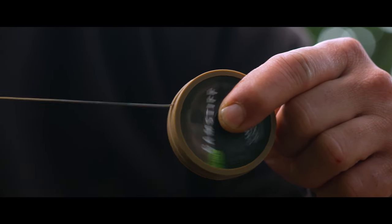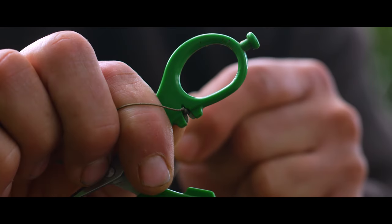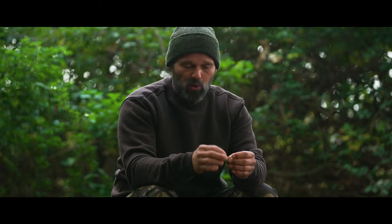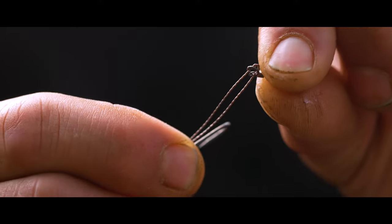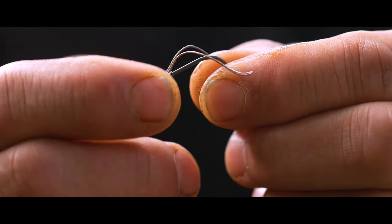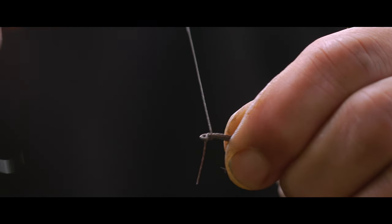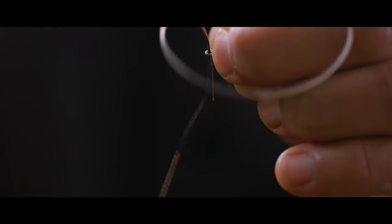It's a pretty simple rig to tie. Take around about 14 inches of 35lb camstiff hook link. Using your stripper scissors, strip off around about five inches of the coating, exposing the inner core braid. Form a loop out of that inner core braid, pass it through the eye of a size 5 curve point hook. Thread a small ring swivel onto the end of that loop, then pass the loop over the bend of the hook pulling it down to form a small soft D section. Whip six times up the hook with the soft braid, pass the tag end back through the eye of the hook, creating your knotless knot.